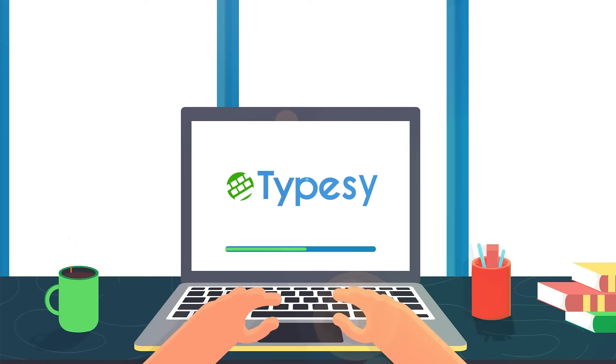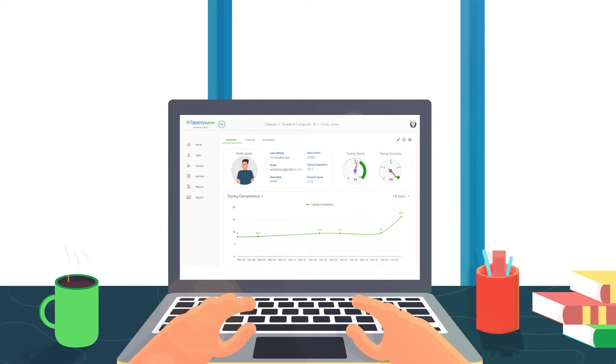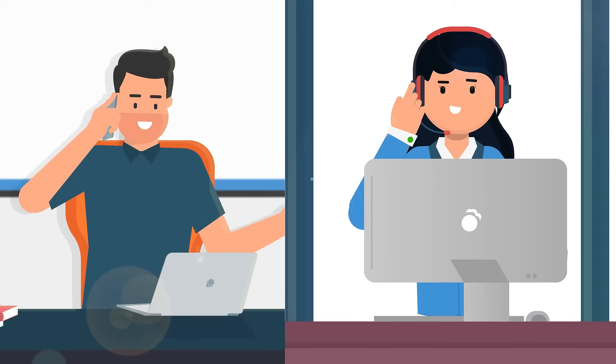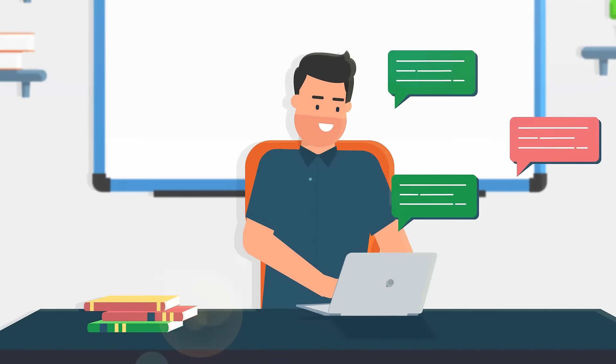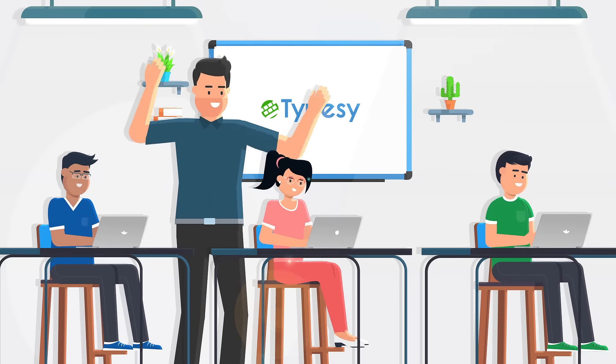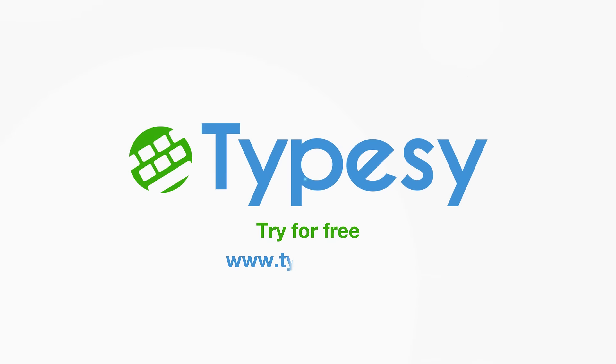Type-C is set up in mere minutes and lets you test, grade, and assess in just a few clicks. Everything runs smoothly thanks to our personal concierge service and 24-7 chat support. Teach typing the right way with Type-C. Try Type-C for free at Type-C.com.